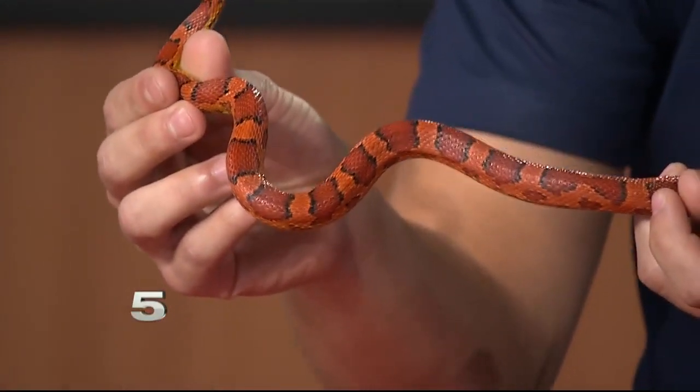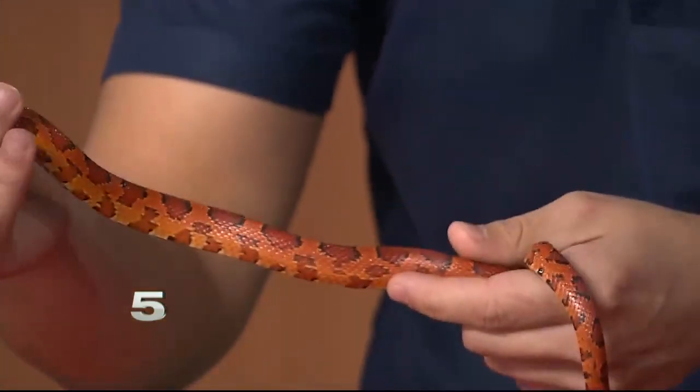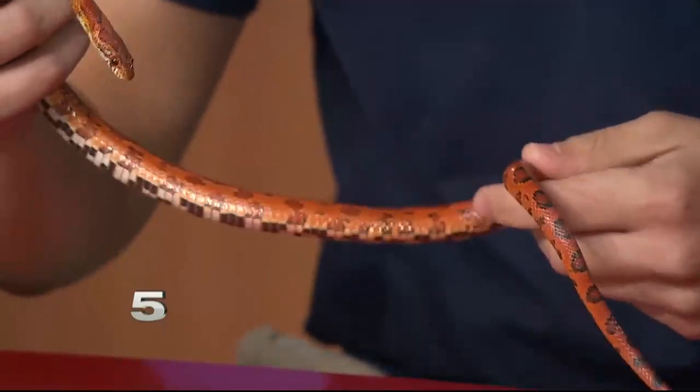This is a corn snake. He goes by many names there in our education department. Sometimes the kids call him spicy chicken, just because of his coloration — I'm not sure you can see it there on the TV. He's got a little bit that looks kind of like buffalo sauce, that dark red or dark orange. But being that he's a corn snake, I typically call him Cornelius.